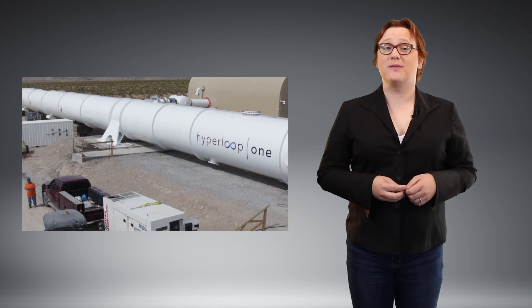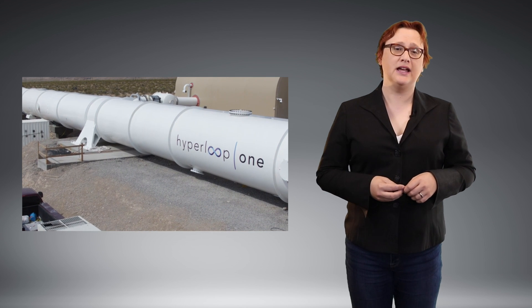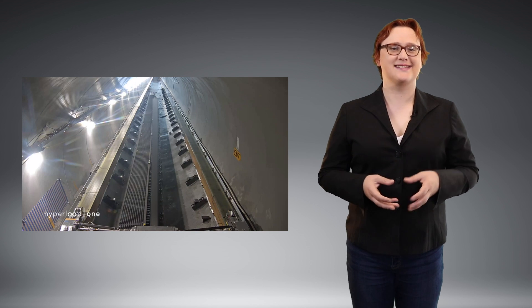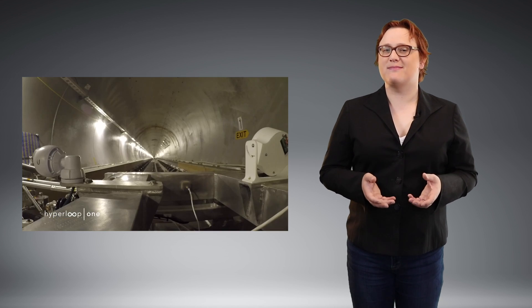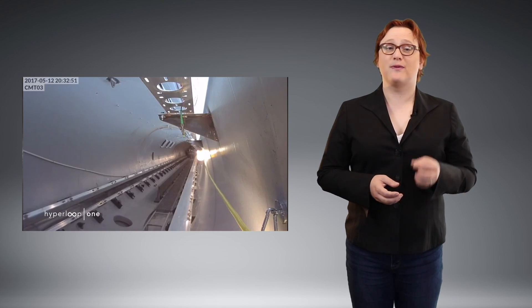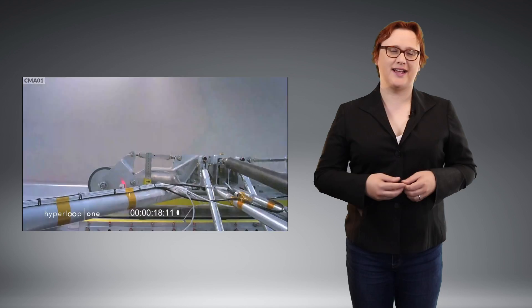It's quite the step-up from the test we saw from Hyperloop One in May, when the company sent a test dolly along the full-size track to test its propulsion system. In that test, the dolly only reached a speed of seventy miles per hour, accelerating at about two-g to reach that speed before gradually decelerating and safely coming to a stop.